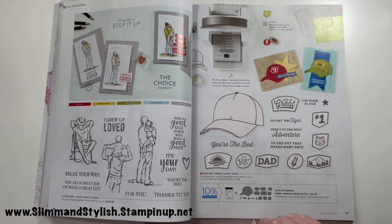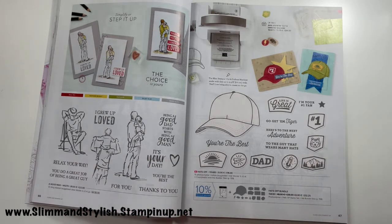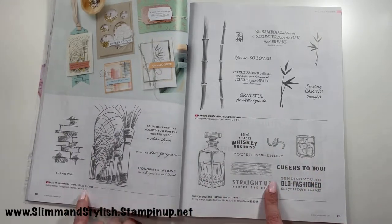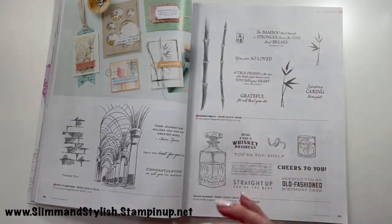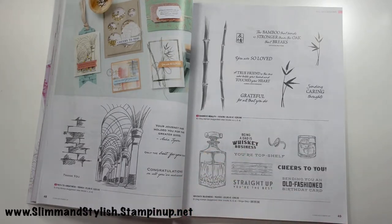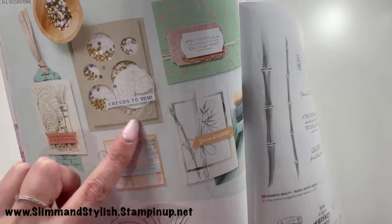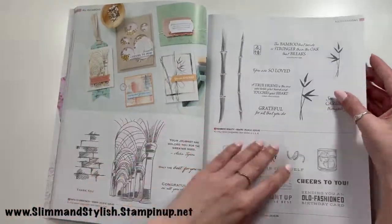A Good Man is carrying over. Hats Off is a new men's card set — I quite like it; besides being a men's card, you can dress it up as a teenage card too. Path to Greatness, Bamboo Beauty, and Whiskey Business are carrying over. Bamboo Beauty has made my basket — I love all the sentiments, the fonts, and the delicate bamboo imagery. Also worth mentioning: the new Peekaboo dies are visible in the pictures here — I'll show them properly at the back. They are amazing.